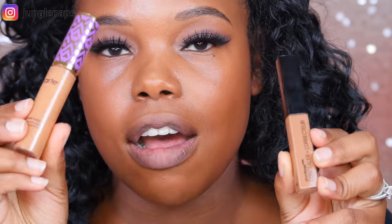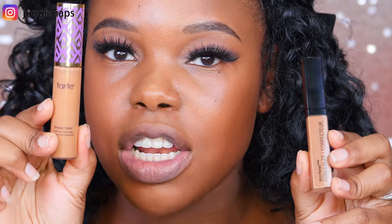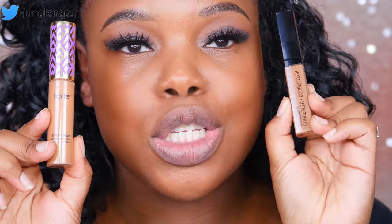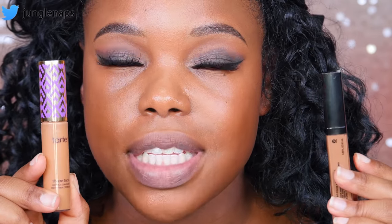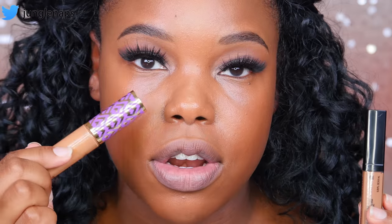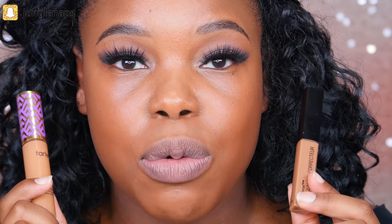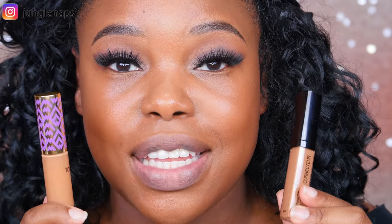Enough talking — let's go ahead and get to the comparison. I've got both concealers here. The Tarte is going to go under this eye and the Wet n Wild is going to go under this eye. I'm going to be evaluating them based on application, how easy they are to blend out, and how they look at the end of the day. I'll do a six-hour check-in and we'll see how both of these measure up.